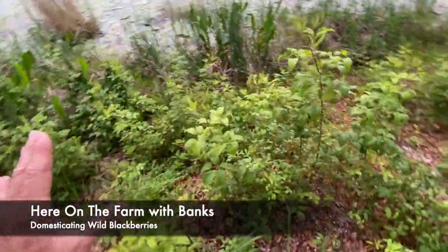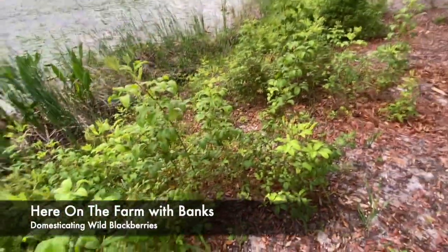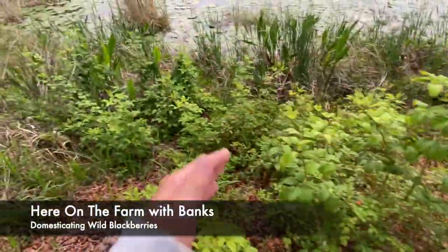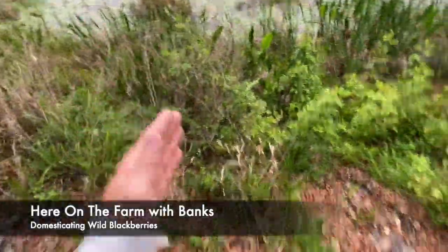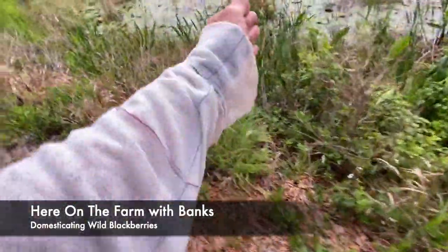So this is my third area — actually the second patch is divided into two sections, and look how much it's growing. It's just growing. I might add another little walkway through here.